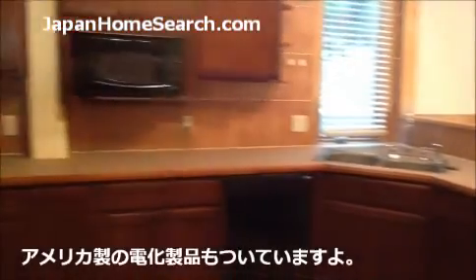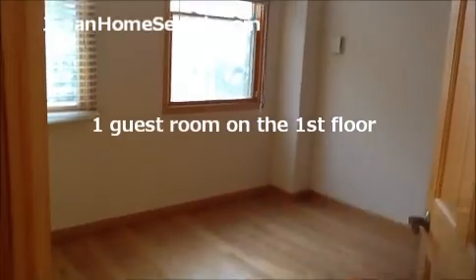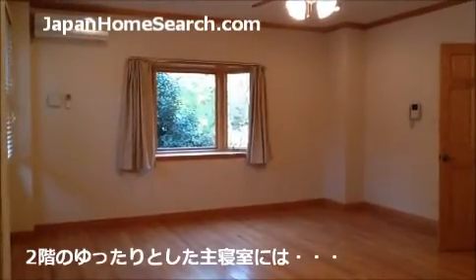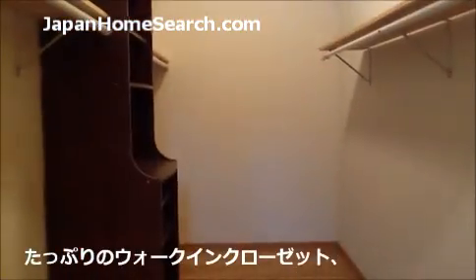Look at the kitchen — it's really spacious, accessible, and it also comes with its own US appliances. You have a nice spacious master bedroom, your own walk-in closet, and a spacious bathroom.